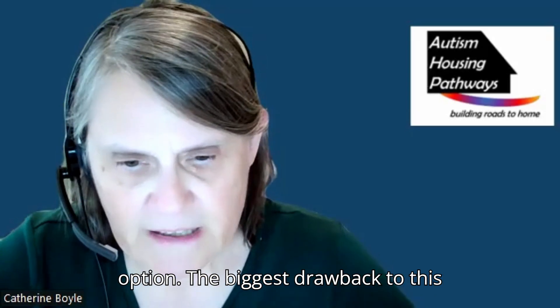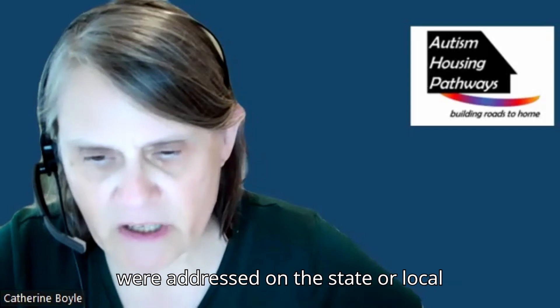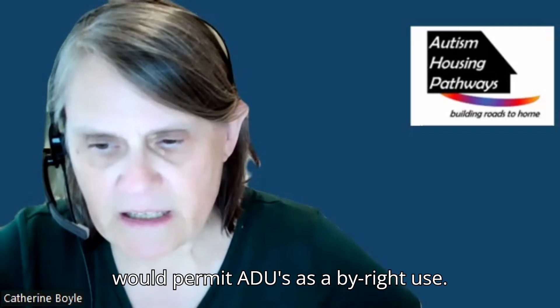The biggest drawback to this model is zoning. While there are families already using this model, it could be made accessible to many more if zoning were addressed on the state or local level. Governor Healy's Affordable Homes Act, currently in Conference Committee, would permit ADUs as a by-right use.